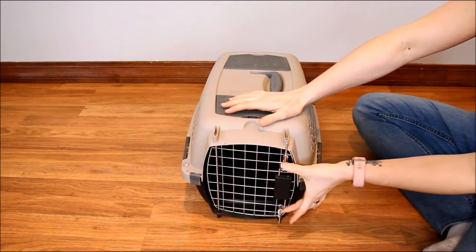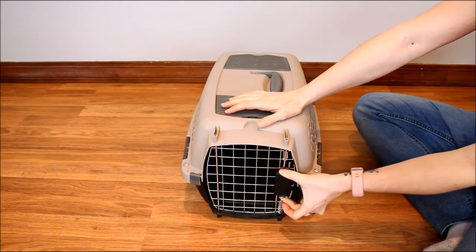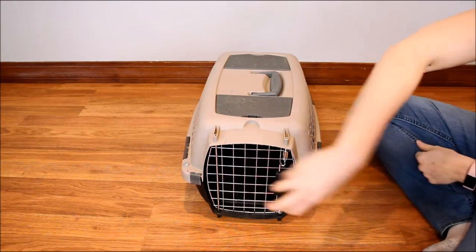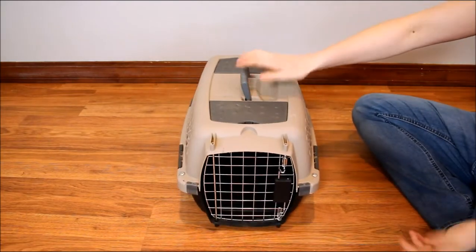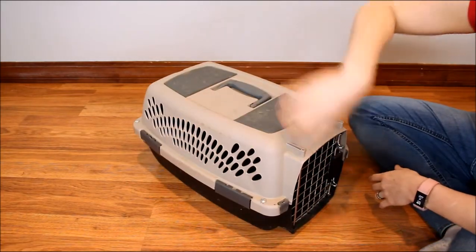These open pretty similar to all carriers like this — you just pinch the top and bottom together and then it slides in. It does have 360 degree ventilation, so you have the front, the side, the back, and then the other side are all well ventilated. That also allows your pet to be able to see out the sides and the front.